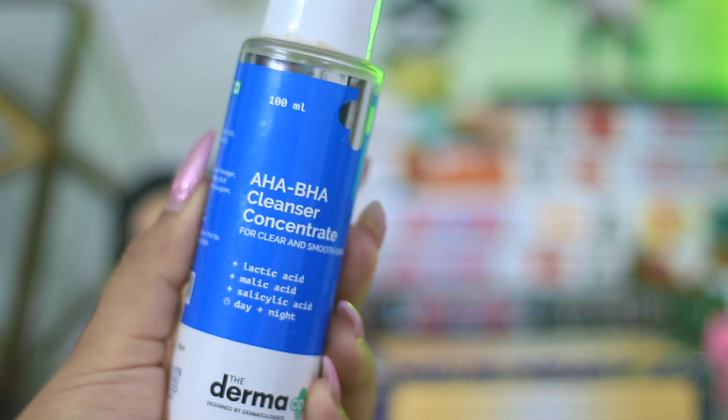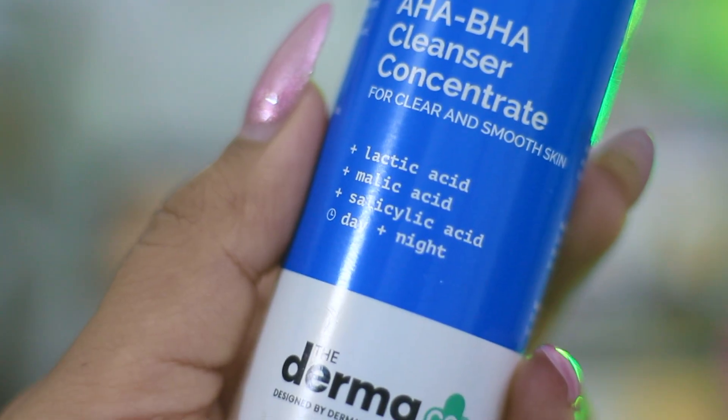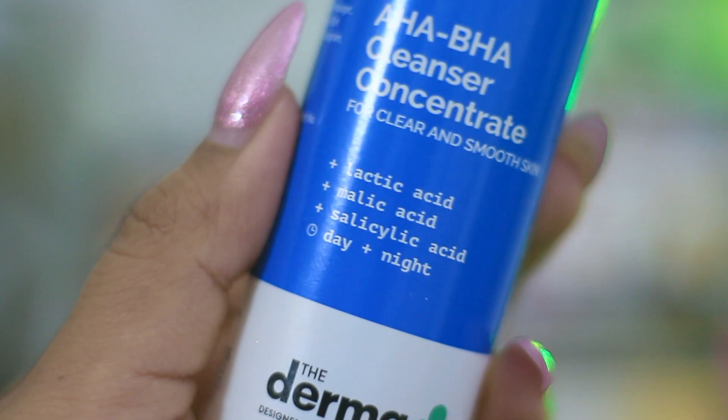Coming on to the next cleanser, which is a chemical exfoliating cleanser — that's from Dermaco and this is their HA BHA Cleanser Concentrate. It has lactic acid, malic acid, salicylic acid, and a lot of other acids. It is a very affordable pick, retailing for 349 rupees for 400 ml. I did a complete dedicated review of this one which you can check in the box below.